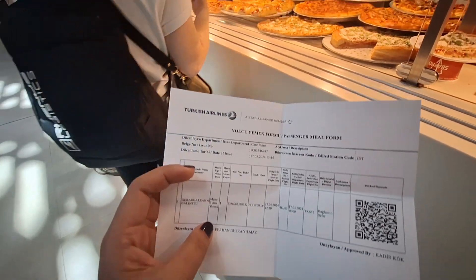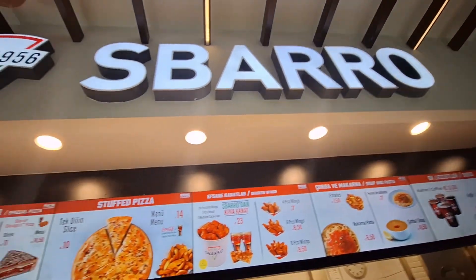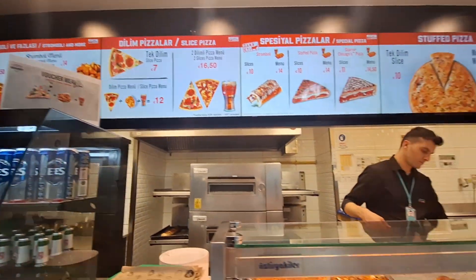Hi everyone, welcome to my vlog. I'm at Istanbul Airport again and I've learned new tricks today. Like, share and subscribe if you like my videos! Let me show you around — this is my free meal voucher from Turkish Airlines. We're going to grab some food while waiting for my next flight.